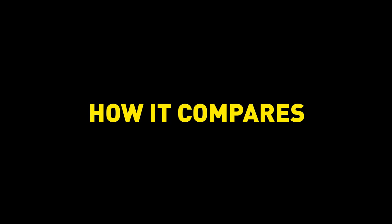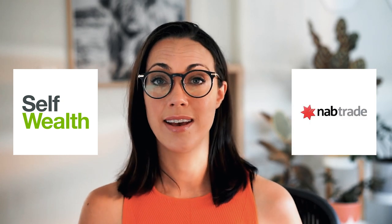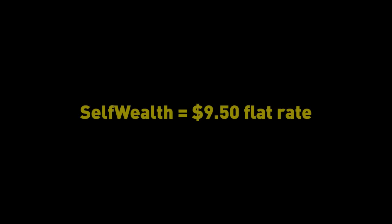The two brokers most often compared to CommSec are SelfWealth and NAB Trade. For ASX CHESS sponsored shares, SelfWealth is the cheapest at a $9.50 flat rate — the same regardless of how much or how often you invest. NAB Trade is somewhere in between, charging $14.95 for trades up to $5,000, $19.95 for $5,000 to $20,000, and 0.11% above $20,000.